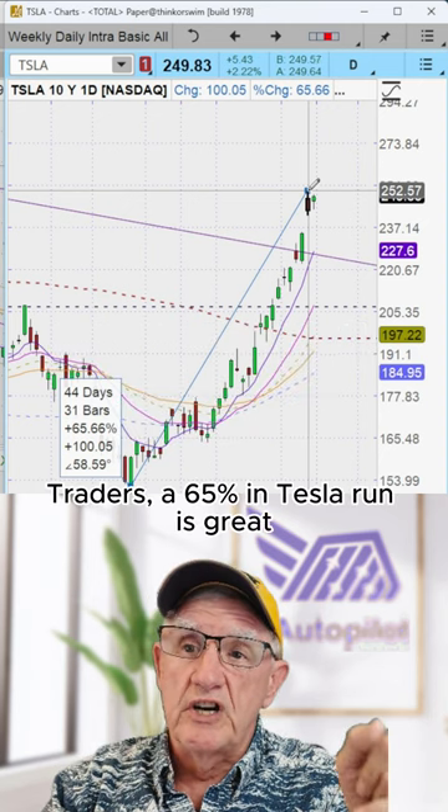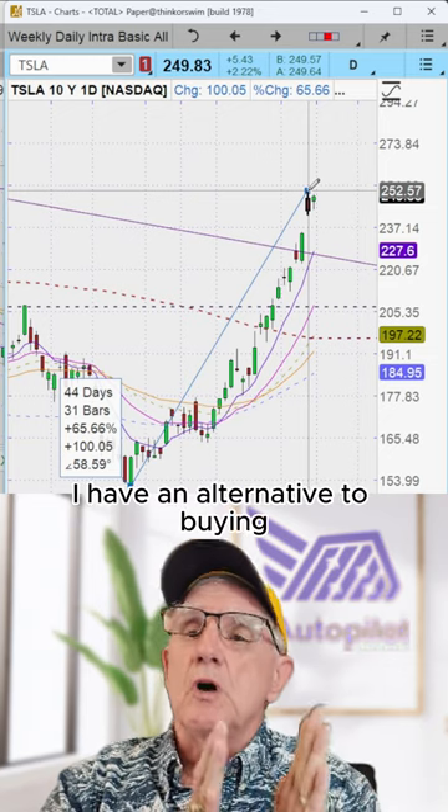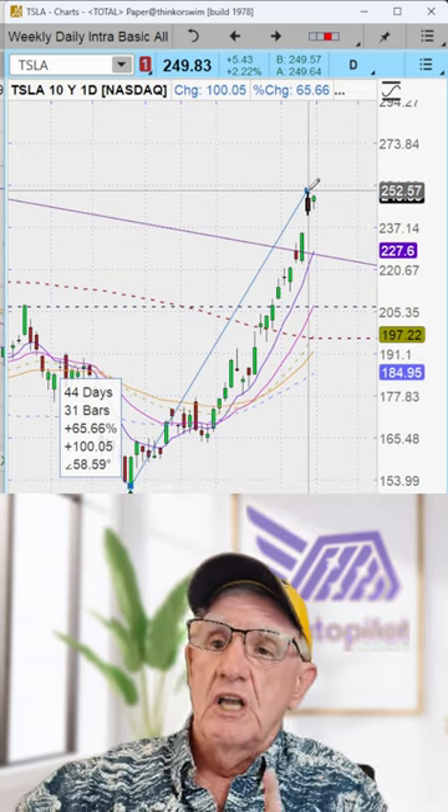A 65% run in Tesla is great, but there's something better. I have an alternative to buying the expensive Tesla stocks and options. Here it is.